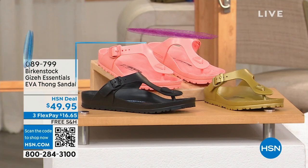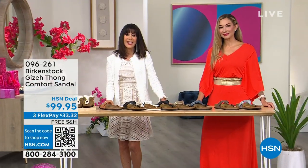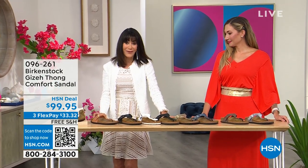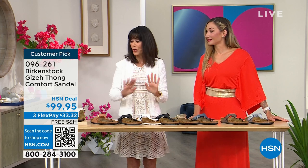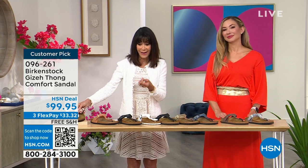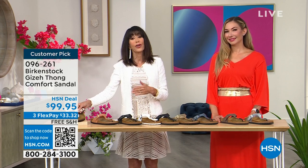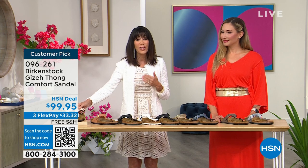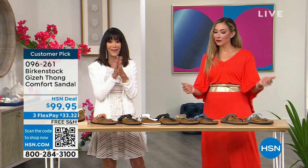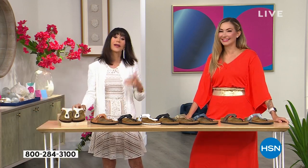Staying in the world of Giza — the traditional leather version has 286 reviews with 190 perfect five-star reviews. Available today at $99.95 with three flex pay, four on your HSN card, and free shipping and handling. She's celebrating 40 years!